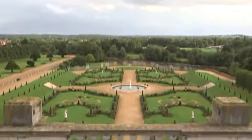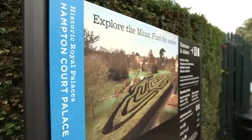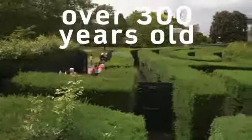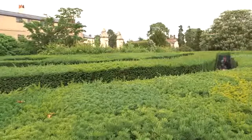Now let's have a look outside. These are the gardens. They're very big and beautiful. Look at this maze. It's over 300 years old. It's easy to get into the maze, but it's very difficult to get out.